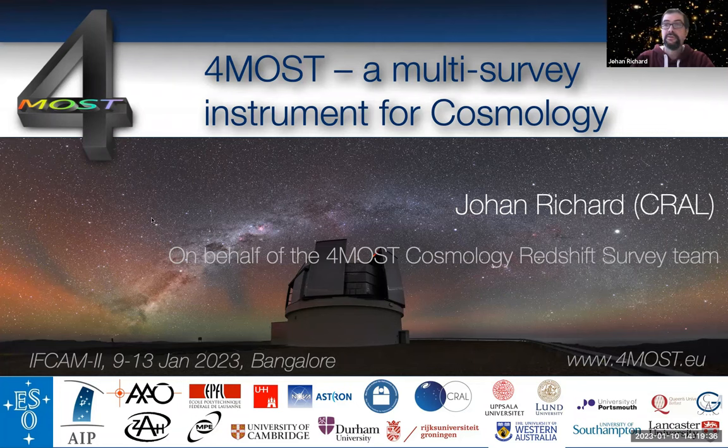I would like to thank the organizers for inviting me to provide this presentation. It's a great time for the instrument, 4MOST, because we are just finishing building the instruments this year. 4MOST is actually a facility — a dedicated instrument for the VISTA telescope in Chile, a four-meter class telescope. Because it's a multi-object spectrograph with very high multiplex, it has a multi-purpose nature, and I'm going to focus more particularly on the cosmology aspects.